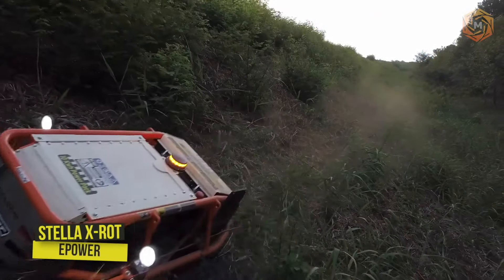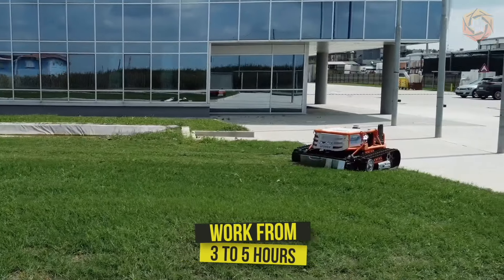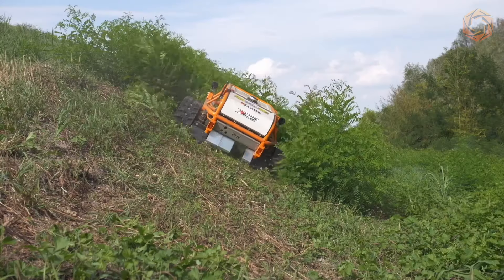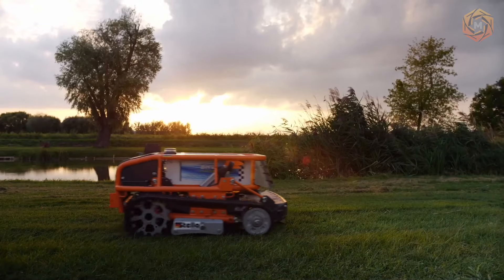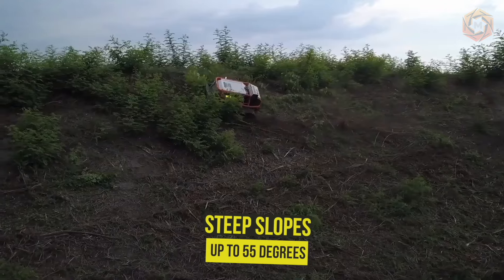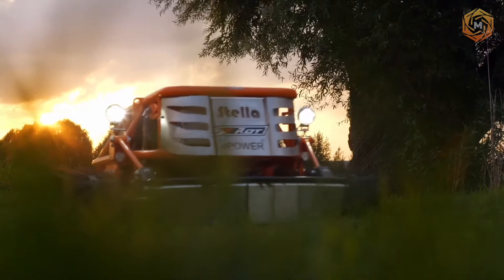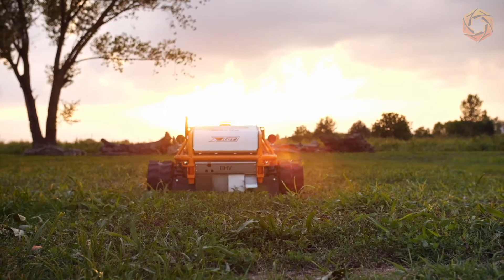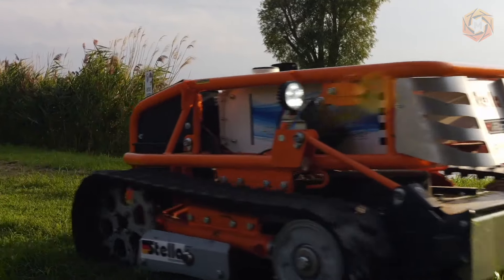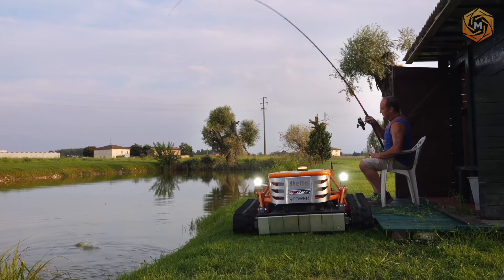This all-electric, remote-controlled mulcher can work from 3 to 5 hours without recharging depending on working conditions, and is equipped with electric brakes. The machine works well on steep slopes up to 55 degrees with the operator always in a safe place. Balanced weight distribution, wide-track chassis track, and low center of gravity ensure gentle treatment of the soil and safe off-road use.